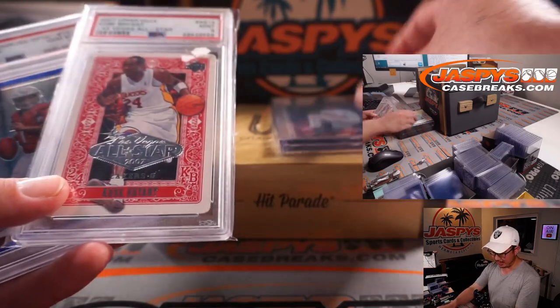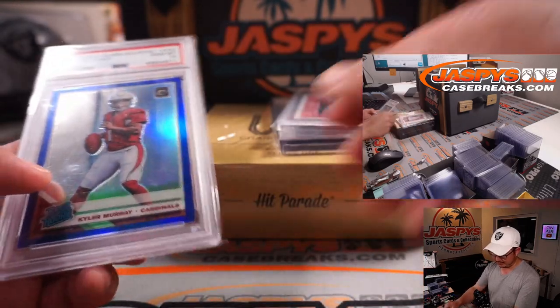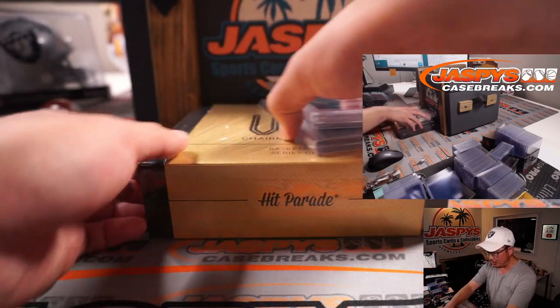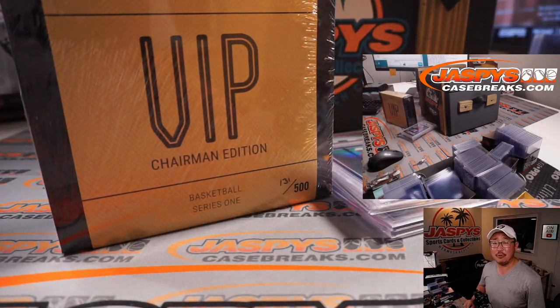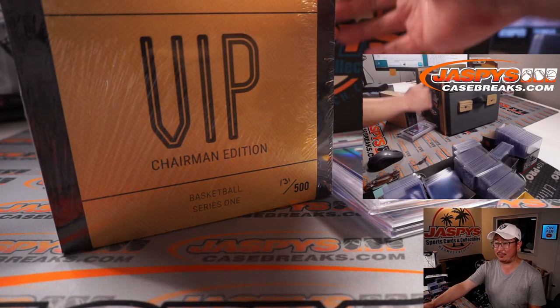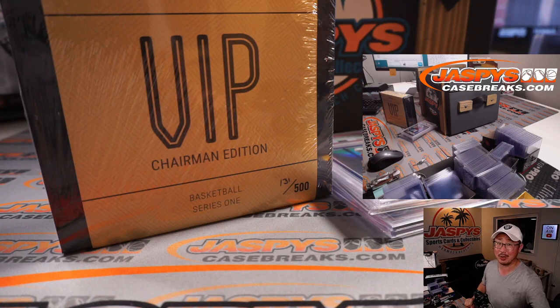Pretty great mystery crate. Thanks everyone for getting into the action — some beautiful stuff. I'm Joe for jazpyscasebreaks.com. Join us next time for the next mystery crate. I'll see you next time. Bye-bye.